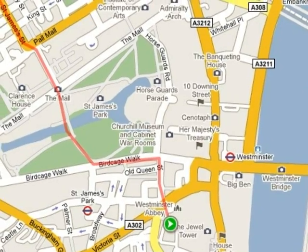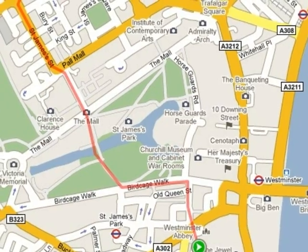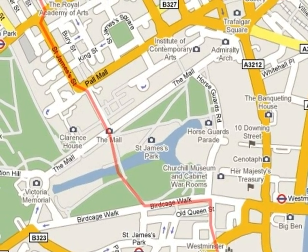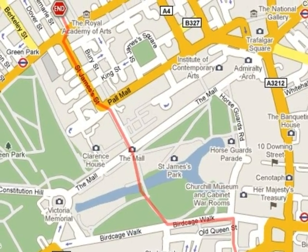In the opening pages of Mrs. Dalloway, readers take a journey with Clarissa Dalloway through the streets of London as she sets about her task to buy flowers. This map outlines the route she takes from her home in Westminster to the flower shop on Bond Street.